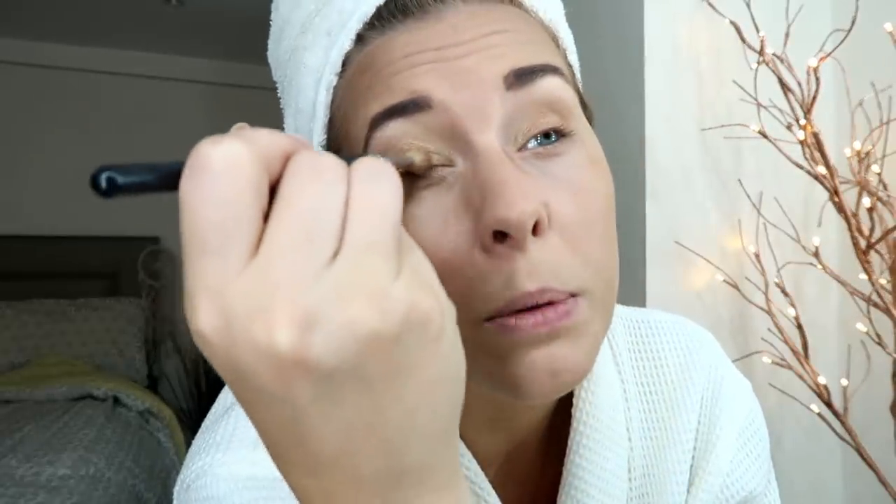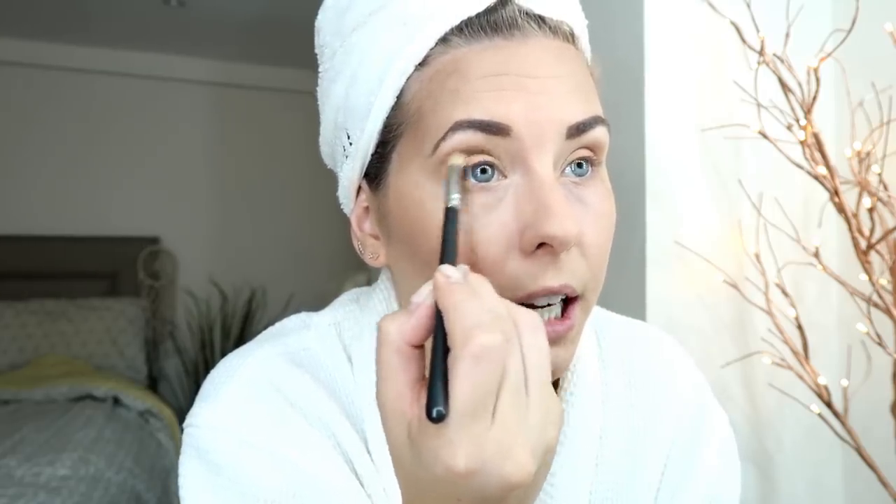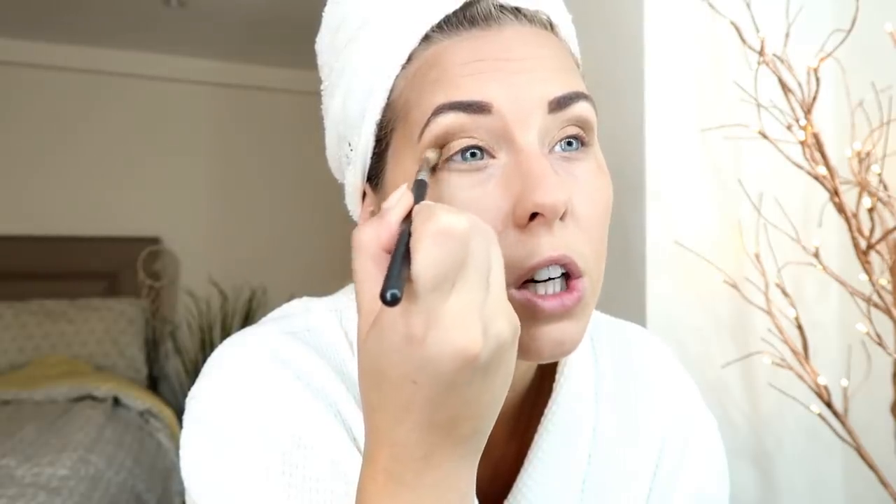On the centre of my eyelid I apply the NYX colour, then use the MAC Expensive Pink over the top. The colour payoff on the MAC shades is a lot better but they are more expensive, so if you want a cheaper option the NYX one is pretty good. For the brown smoky element I'm using the Zoeva Spectrum brow palette - it's designed for brows but it's really good for a smoky eye with matte colours. I'm going for brown shade 60, a warm dark brown, in the crease to darken it up and take away some of the shimmer. Then very gently I add shade BR30 in the inner crease and outer corner just to darken that further.